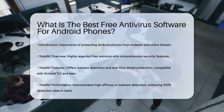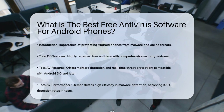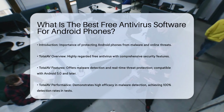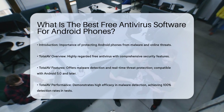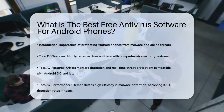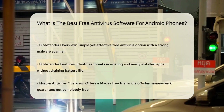First, let's talk about Total AV. It's often considered one of the best free antivirus options for Android. Total AV offers a comprehensive set of security features, including malware detection and real-time threat protection. It's lightweight, compatible with Android 5.0 and later, and has shown impressive results in tests, detecting 100% of malware in some cases and 99.7% in others.